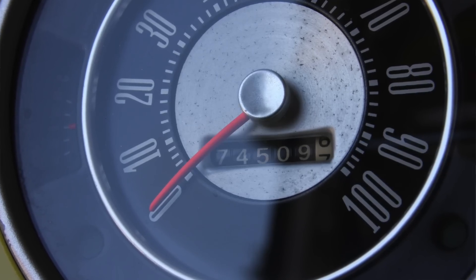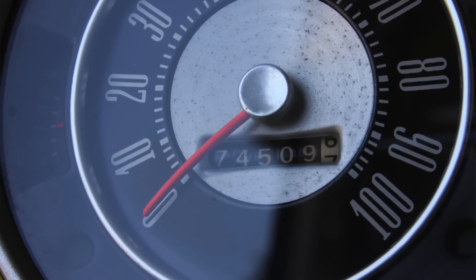There are 74,505 original miles. It runs and drives great. The exhaust has a nice tone, but it's not obnoxious.